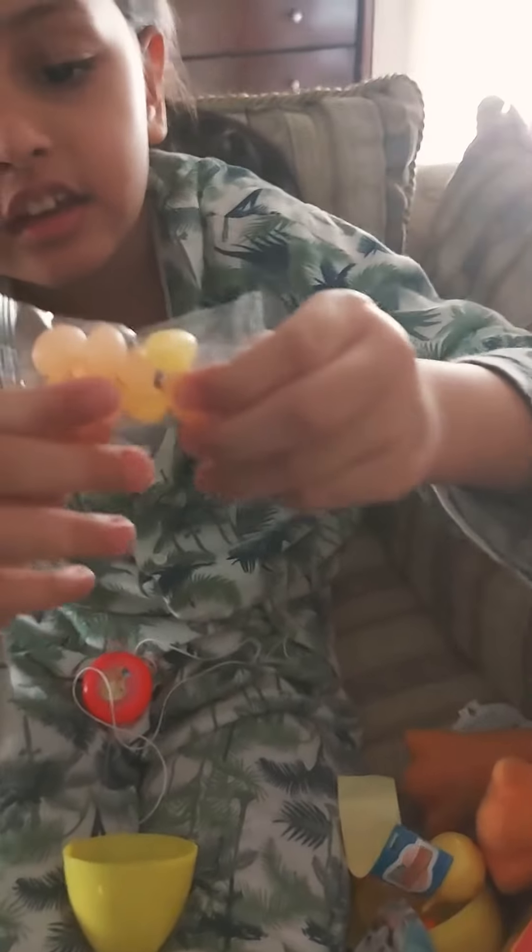Bye bye friends! Right now we are eating candy. Now we will open up the candies and taste them. Bye!